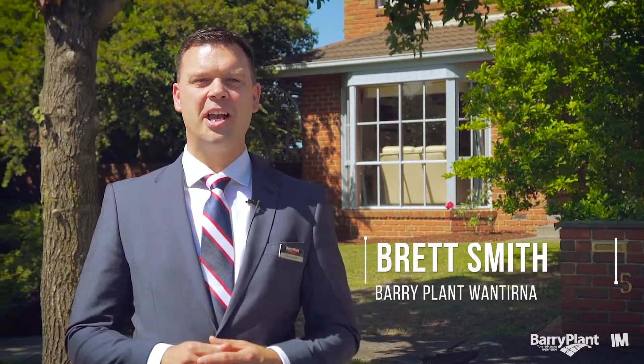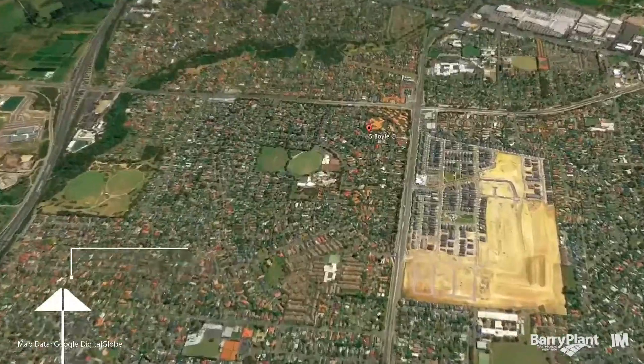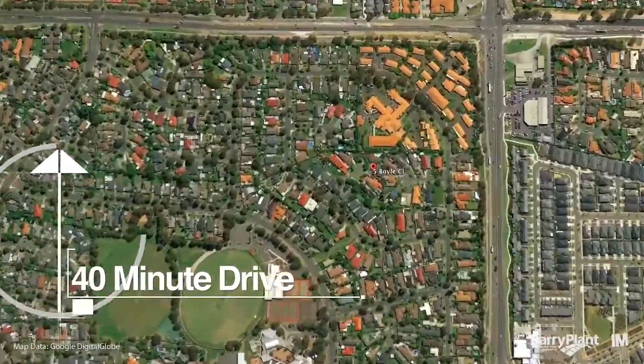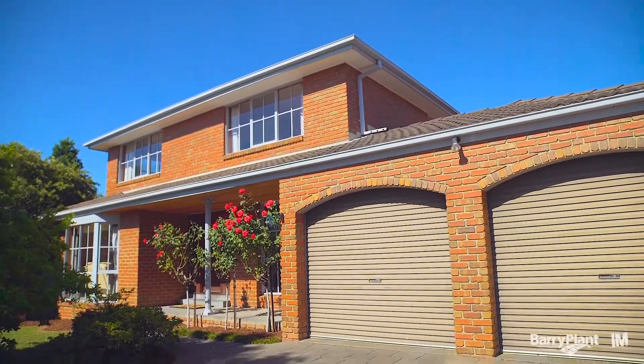Hello and welcome. My name's Brett Smith and I'm very proud to be the marketing and listing agent for number five Boyle Close here in Wonturner South. As you can see I'm standing here in the bowl of this very quiet court. Behind me is this magnificent family home set on almost 700 square metres of land. Come with me and let's go and take a look inside this fantastic home.